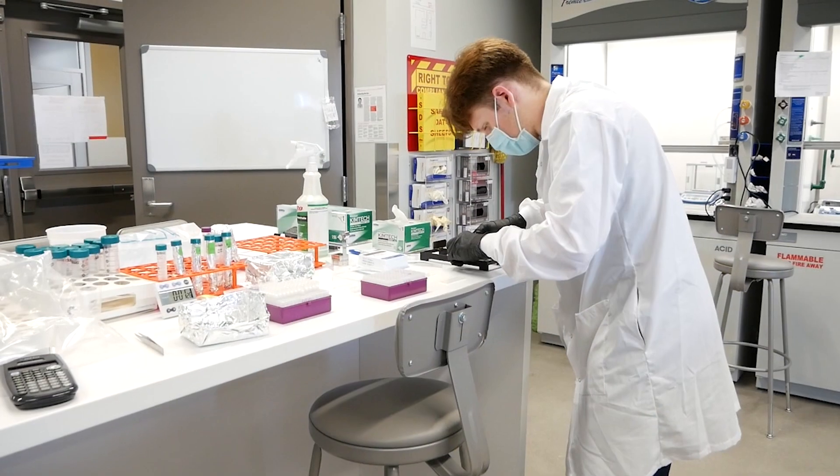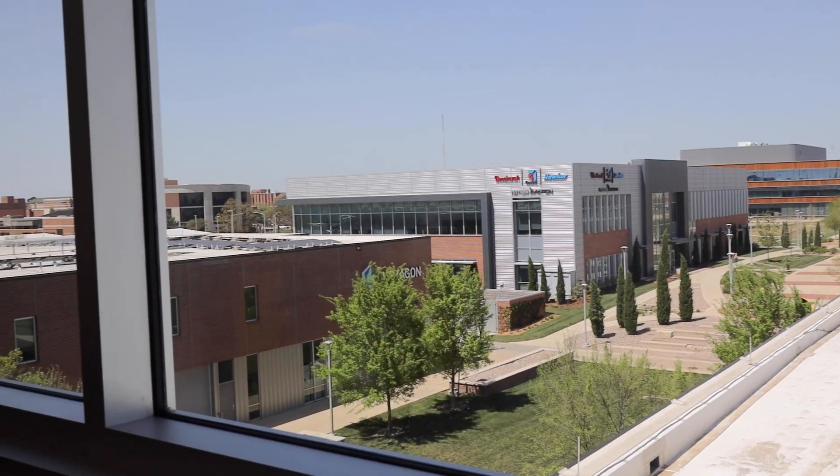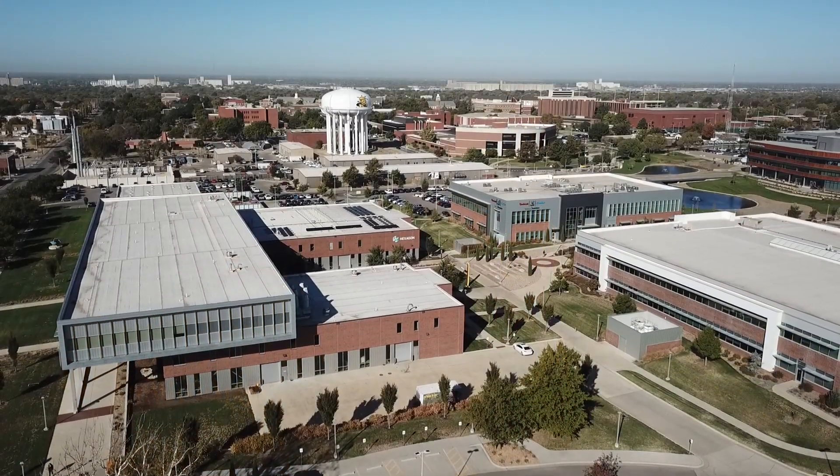This lab gives our students the tools and technology to see how engineering can advance the study of medicine. This whole area used to be an 18-hole golf course, but has since been transformed into this beautiful innovation campus. The idea behind our partnership buildings is to create the most extensive network of engineering partnerships for our students, so our students can get internships at NIAR or NIR. Now let's go check out the Partnership 2 building, which houses a lot of our engineering student resources.